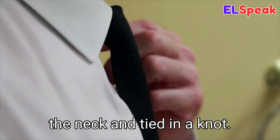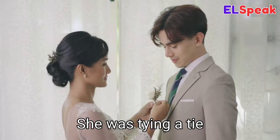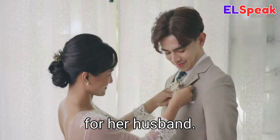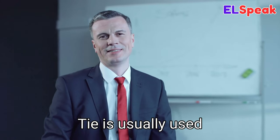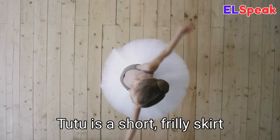Tie. Tie is a type of clothing accessory worn around the neck and tied in a knot. He was wearing a blue tie to the office. She was tying a tie for her husband. A tie is usually used on formal occasions.